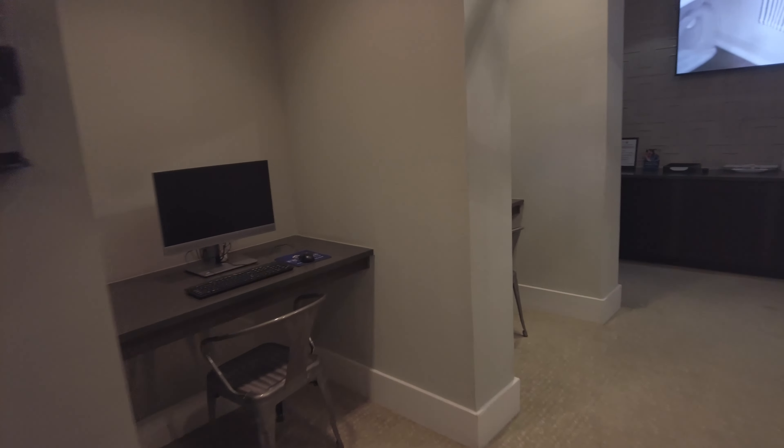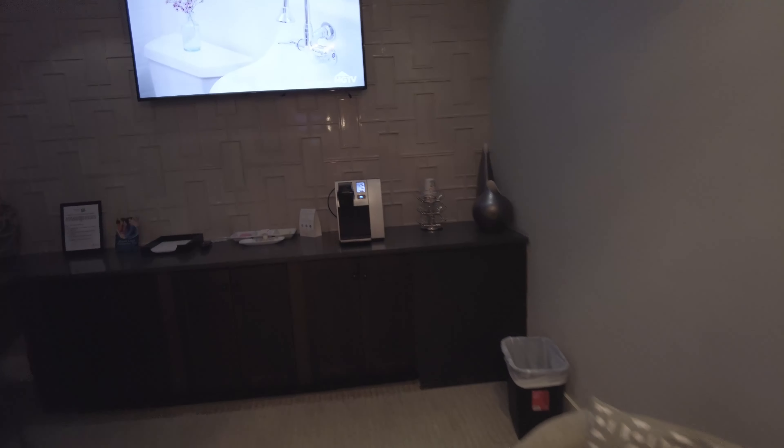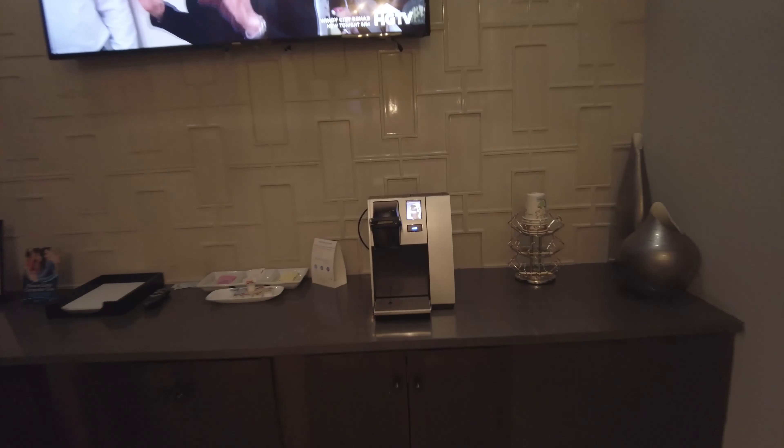And here's the business center. So a little bit more co-working that you can do in here. This is a sealed off room — it's going to be super quiet, trust me, it's super quiet. And I even have a little coffee machine in here too.